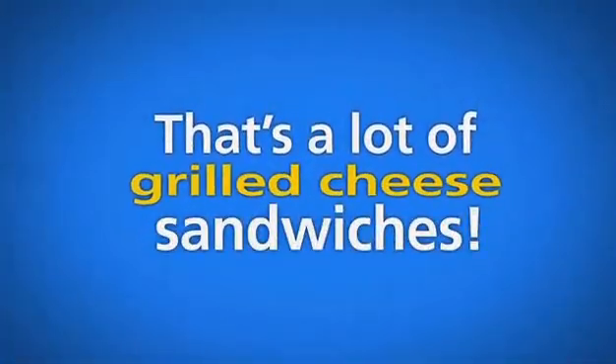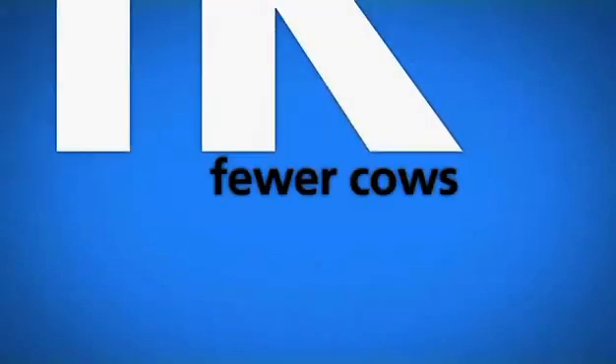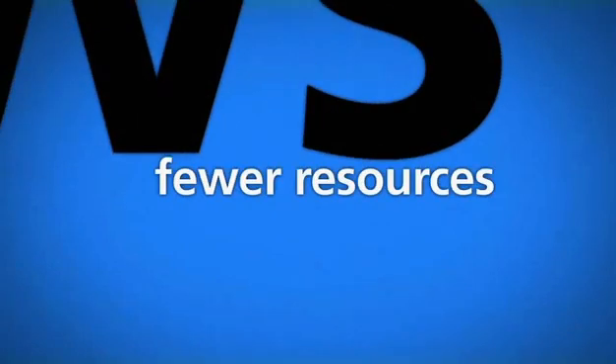That's a lot of grilled cheese sandwiches, but there are a lot of people out there and more on the way. So more milk from fewer cows using fewer resources with less waste — that's efficiency.